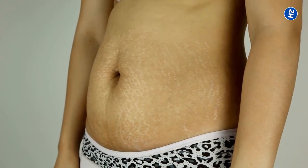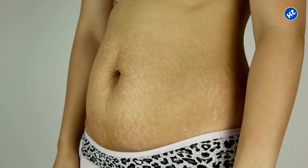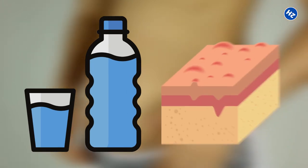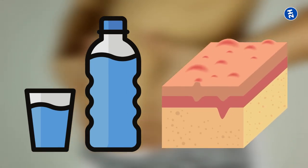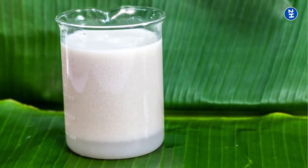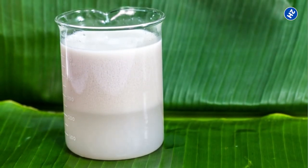The best approach to stretch marks seems to be prevention. By keeping the skin hydrated, you can maintain the elastin that the skin requires to prevent scarring. Using remedies like coconut oil can keep your skin moisturized and reduce stretch marks. Even without a cure, most stretch marks will disappear over time.